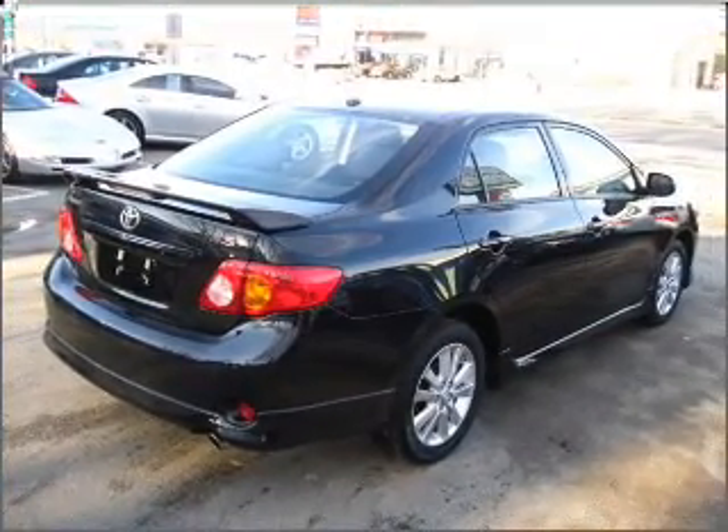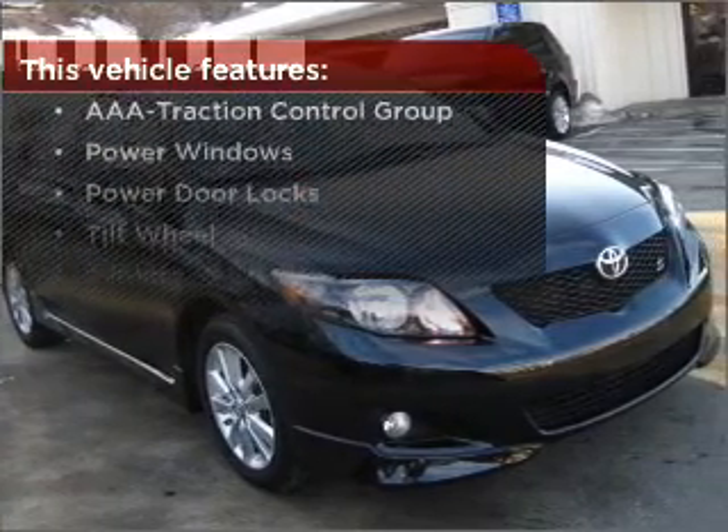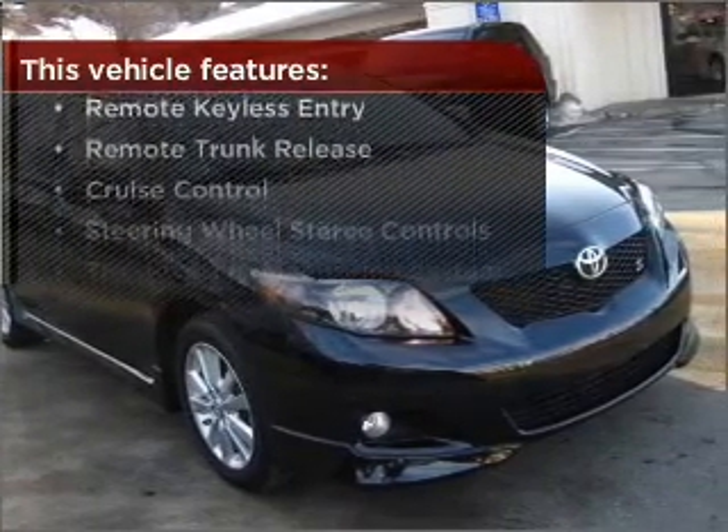Set it and forget it with the fuel efficient cruise control. The features this vehicle offers add the finishing touches on an already great ride.